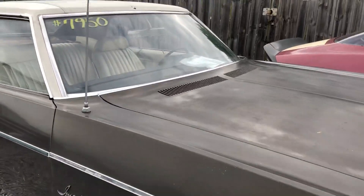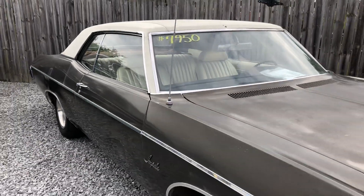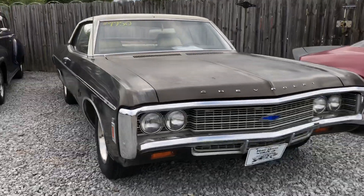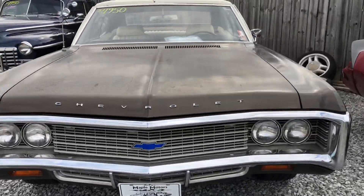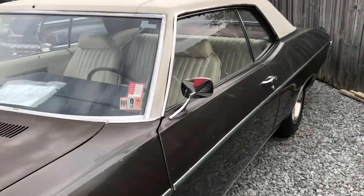This right here is one of the cars — one of the guys that works here named Pat. $7,950 on the Impala. It's got some rust issues that definitely need to be addressed, but it runs and drives good. It's a '69 model.